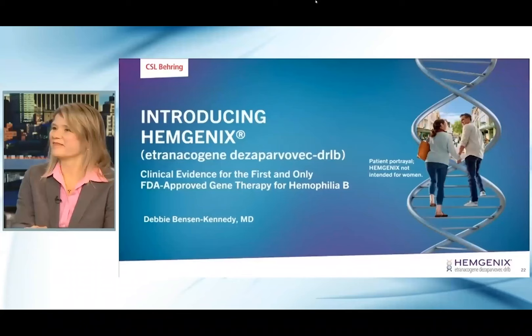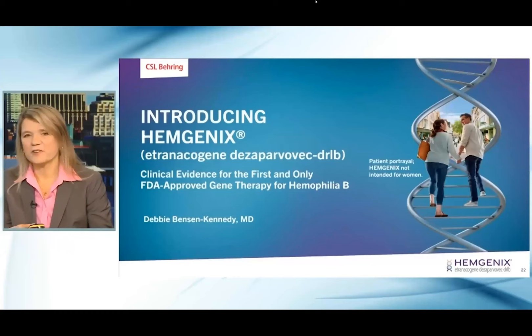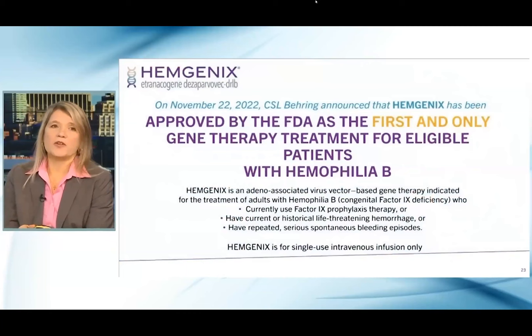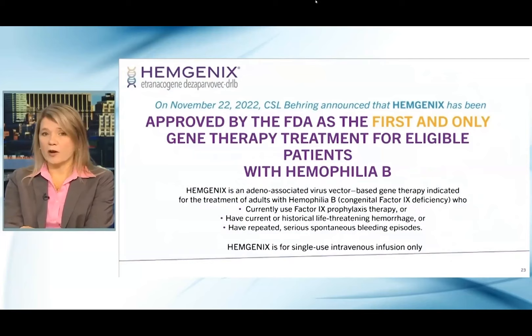We're going to move on to the next part where we're going to introduce this new drug, Hemogenics, and I'm going to turn to Dr. Debbie Benson Kennedy to give us an overview of the molecule as well as some of the early clinical trials. On November 22, 2022, CSL Behring announced that Hemogenics was approved by the FDA as the first and only gene therapy treatment for eligible patients with hemophilia B. Hemogenics is an adeno-associated virus vector-based gene therapy, indicated in the treatment of adults with hemophilia B who either use factor IX prophylaxis therapy, have current or historical life-threatening hemorrhage, or have repeated serious spontaneous bleeding episodes. Hemogenics is designed for a single-use, intravenous infusion only.